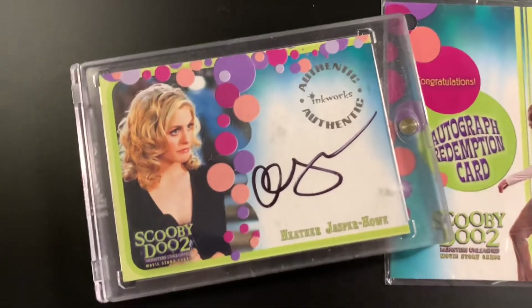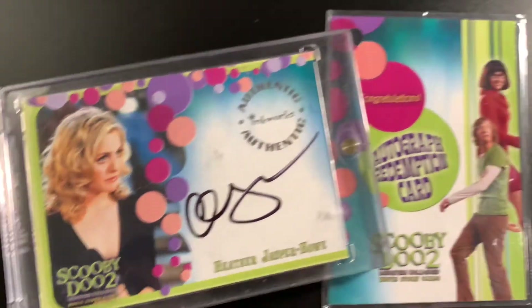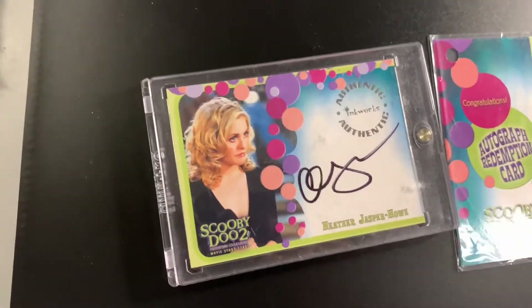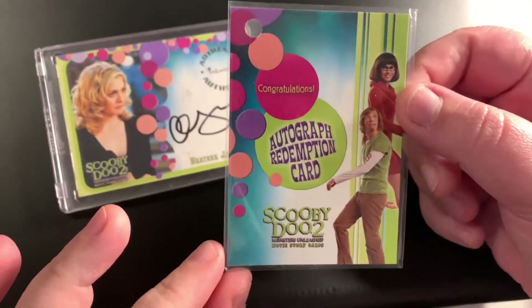So this is the Heather Jasper Howard Alicia Silverstone card and also the Autographed Redemption card, which were the last two that we needed. Yeah, so we may do a binder collection update or just do it with our updated Scooby collection video, but we'll take a look at the Redemption card first.